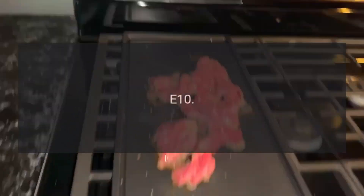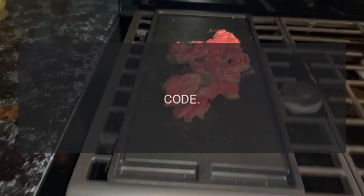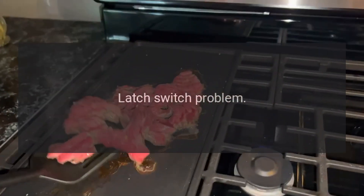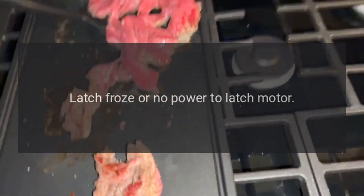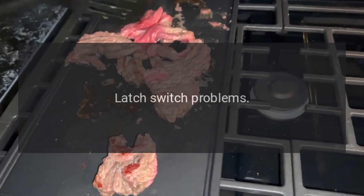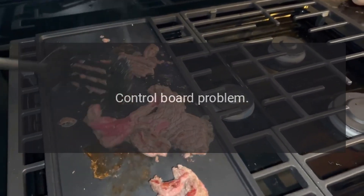Code E7 — illegal temp display, turn off and retry. Code E8 — control board problem. Code E9 — latch switch problems. Code E10 — control board problem. Code E11 — latch switch problem. Code E12 — latch switch problem. Code E13 — latch froze or no power to latch motor. Code E14 — latch switch problems. Code E15 — control board problem.